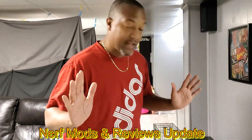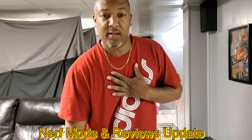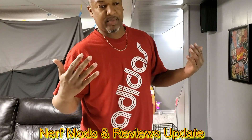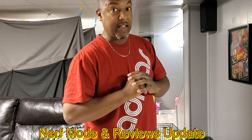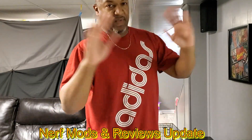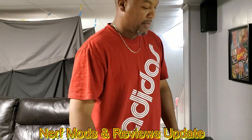Hey, what is up guys, welcome back. Germ 781, as I was known, Nerf Mods and Reviews. This is kind of just an update on the channel. What's been going on — it's been dead for years because I pretty much moved on from Nerf, don't mess with the modding and all that anymore, doing the family thing and a bunch of other stuff.